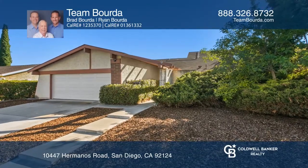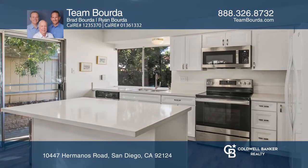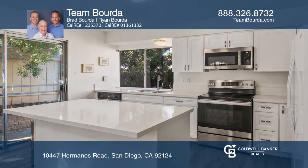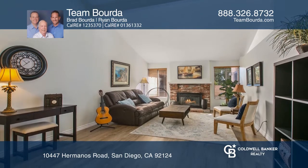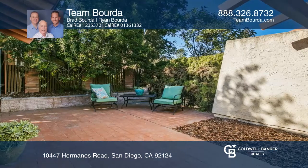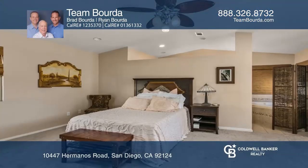Welcome to this expanded 4-bedroom, 3-bathroom home in Tierra Santa. This single-level property features a recently remodeled kitchen and updated flooring throughout. The tiled front patio is a great place to relax and entertain.